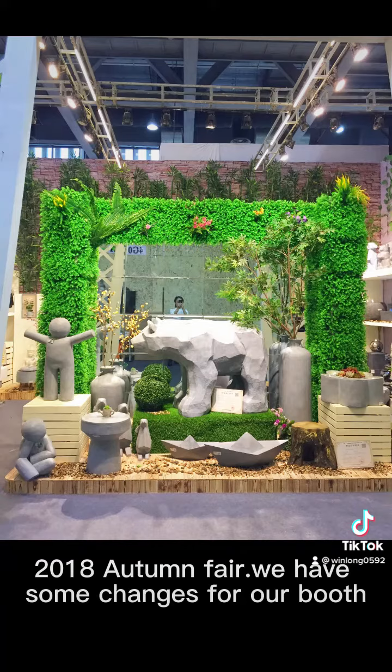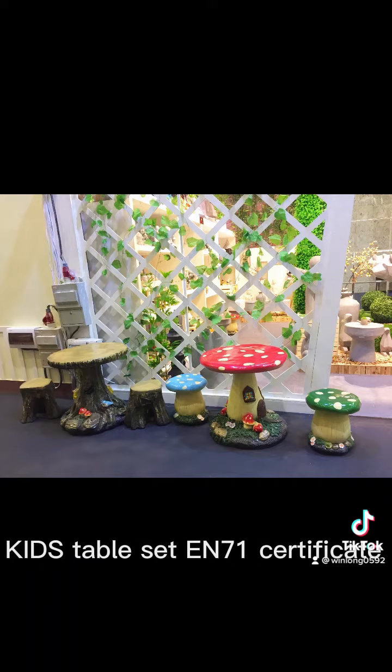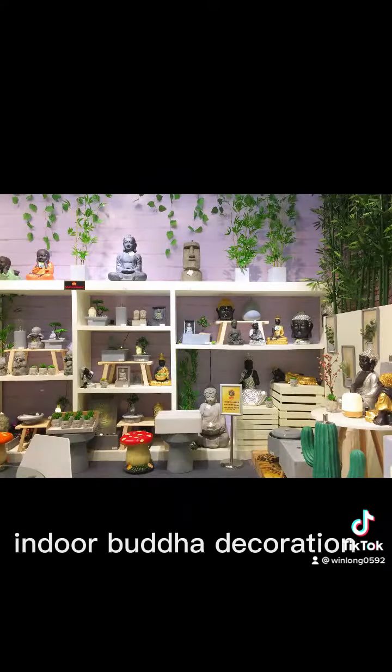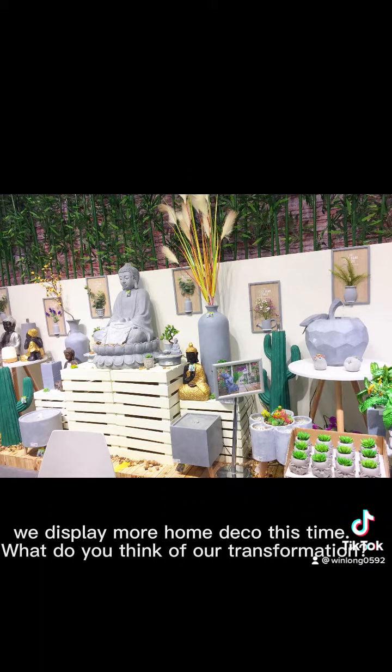2018 Autumn Fair. We have some changes for our booth. Kids table set with 71 certificate. Little cute monk — no say, no hear, no see. Indoor Buddha decoration. We display more home deco this time. What do you think of our transformation?